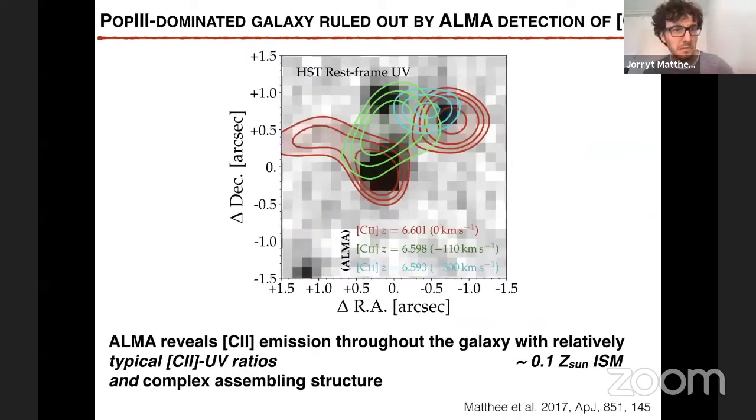The hypothesis that this galaxy is dominated by population III stars was ruled out most convincingly by the resolved carbon-2 line emission observations we presented in 2017. This image shows the UV continuum, and in the contours you can see carbon-2 emission from the interstellar medium overlapping with various UV components and seen at multiple velocities. On the scales of the resolution — about two kiloparsecs — the interstellar medium seems to be relatively normal in terms of metallicity, around 0.1 solar. In general, it really shows that these galaxies are complex assembling structures.